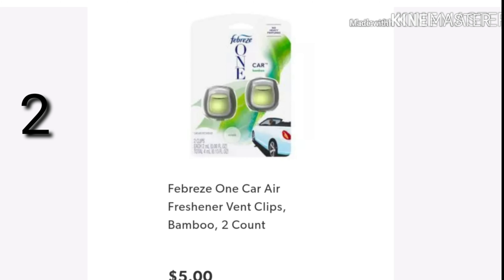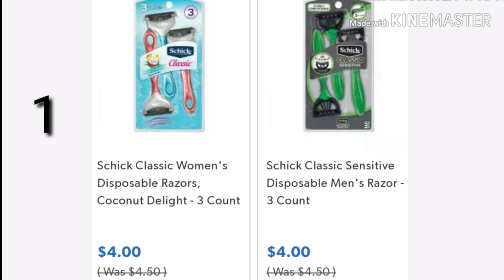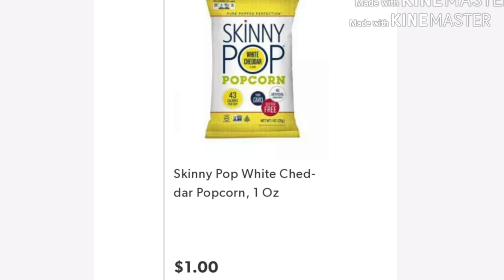All right, let's get started with deal number one, and this is a low out-of-pocket deal. You want to pick up two of the Febreze One car freshener vent clips, the bamboo 2-count, for $5 each. Then you want to pick up two of the Febreze One fabric and air fresheners — you can get the refill or the starter kit, they're $5 a piece. You want to pick up one of the Schick razors on sale for $4 — either the Women's Coconut Delight or the Schick Classic Sensitive. And lastly, pick up the Skinny Pop White Cheddar 1-ounce for $1.